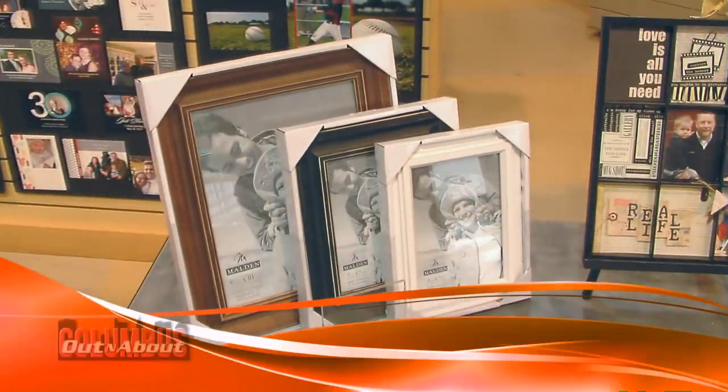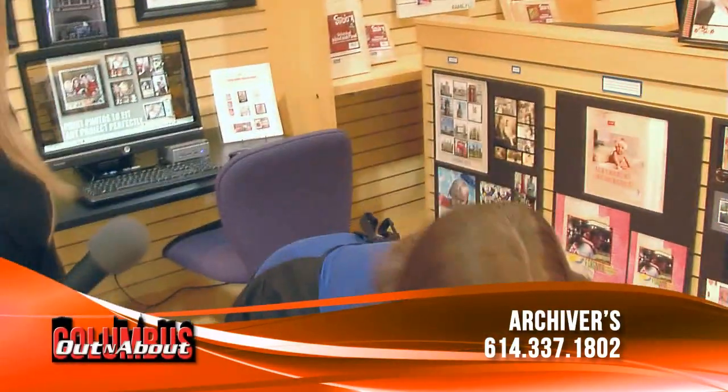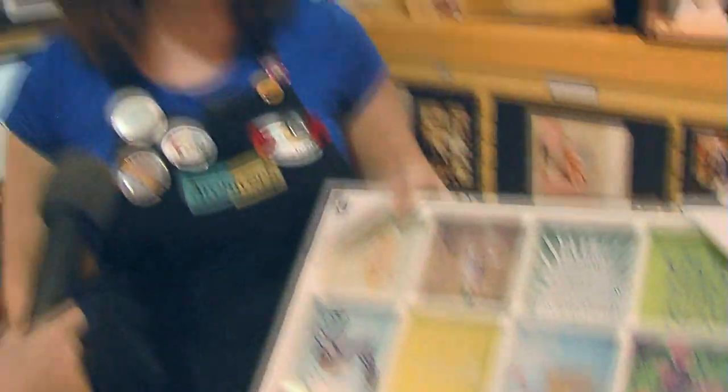The holidays are upon us, and you have got tons of gift ideas here. We do have a lot of gift ideas — lots of new frames that have come in recently. We have some that are great for Instagram photos. You can print from Instagram and do square prints in our square frames.